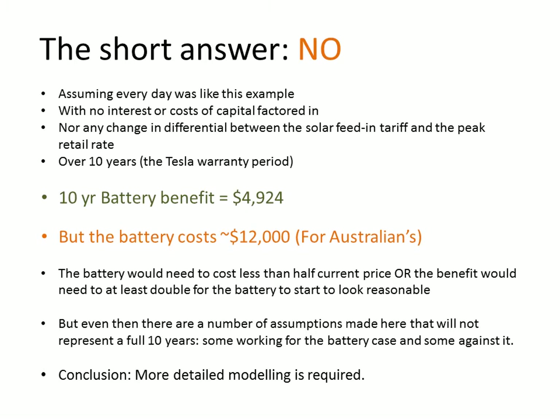Assuming every day was like this example — a sunny workday with the described loads — and with no interest costs or capital costs factored in for buying the battery, and keeping the solar feed-in tariff and peak retail rate constant, if we repeat this day every day for 10 years, the net benefit is simply $1.35 times 365 times 10, which equals $4,924.